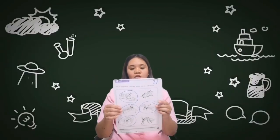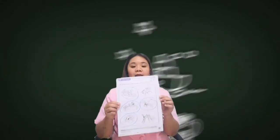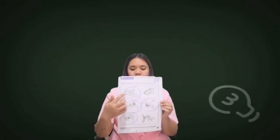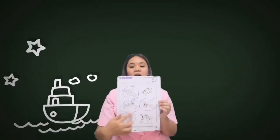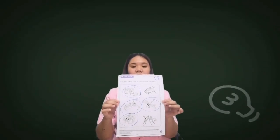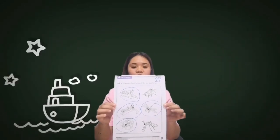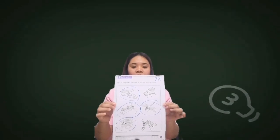And we go to the last page. Encircle the insects that are useful, or that can help us. For example, the grasshopper, the dragonfly, and the bee — they are helpful to us. Kindly use your pencil in encircling the correct answer. This is page 27 of your book. Kindly pause the video. You got it? Alright.